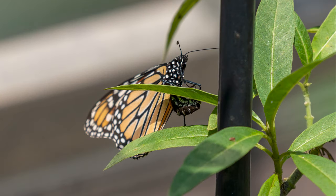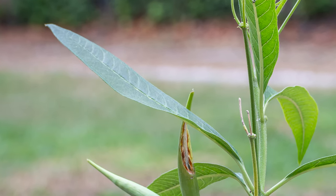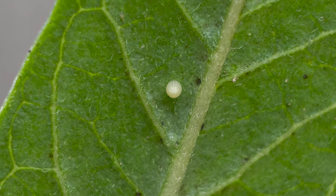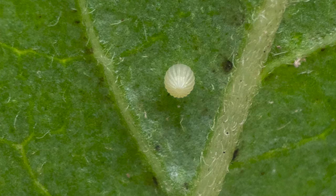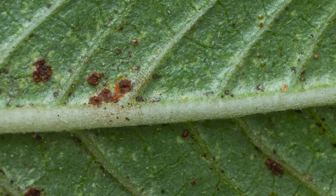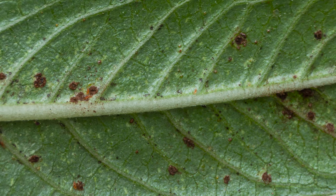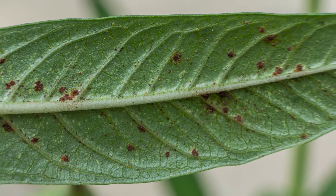Eventually, the female will begin laying its eggs, usually under a leaf of a milkweed plant, which is their host plant. I found that the majority of eggs do not hatch and become larvae. All of the tiny black spots you see are eggs that did not survive and died. I have to assume they just were not fertilized and that is why they did not survive.